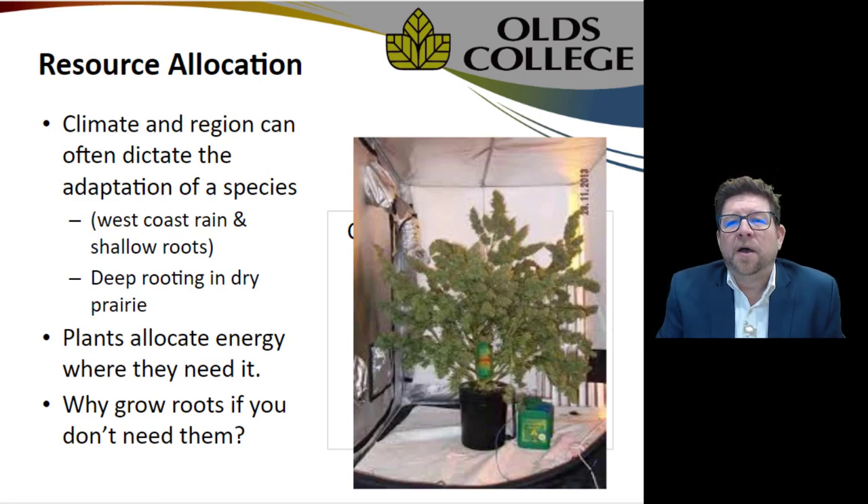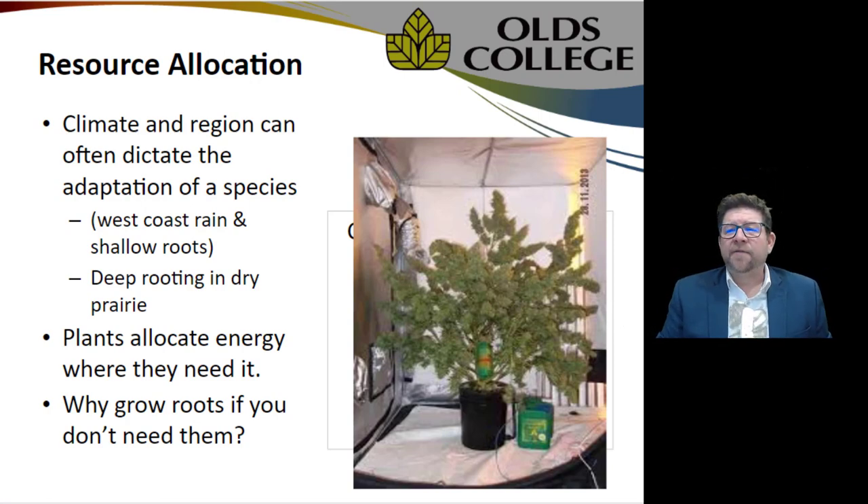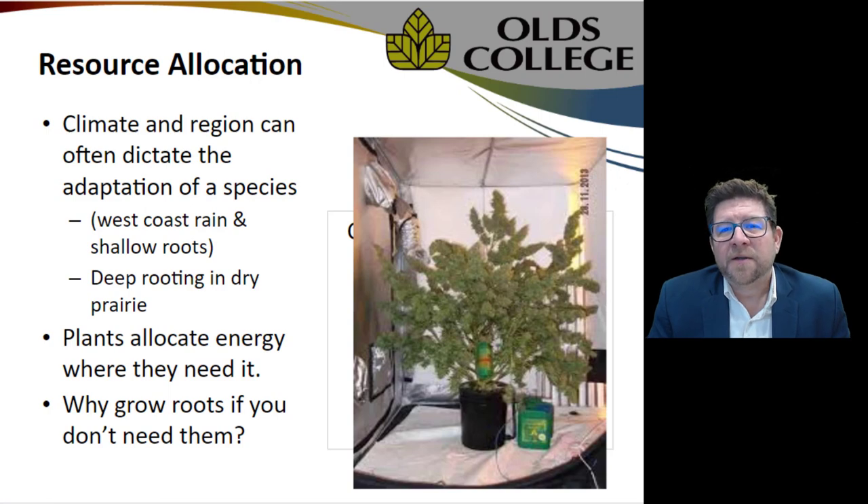The plant has all the best of every growing environment and doesn't need to draw anything from the soil — it's being fed hydroponically. So it doesn't have to look for nutrients in the soil and allocates its resources accordingly. If I have all the water I need with artificial stability and all the light I need washing across that root system, I'm not going to spend any energy growing a massive root system I don't need. Instead it's directing energy toward budding, not wasting it where it doesn't need it.